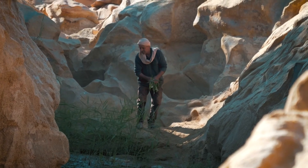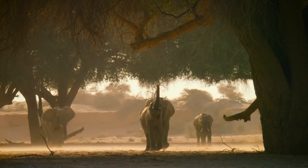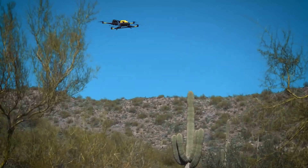But bringing water to the Sahara is only half the battle. We also need to find a way to reintroduce the flora and fauna that once called this desert home. The most interesting idea comes from scientists who want to bring back the ancient vegetation of the Sahara by genetically engineering plants that are more resistant to heat and drought, then use drones to spread their seeds across the desert. The key to greening the Sahara is something called geoengineering — a way to manipulate the environment to achieve a desired outcome.